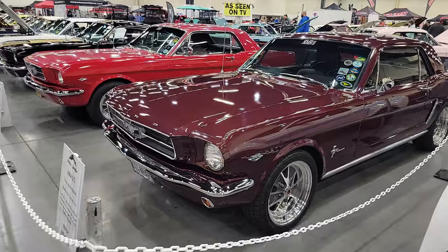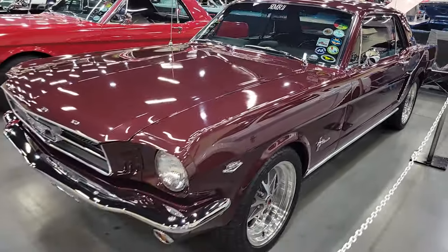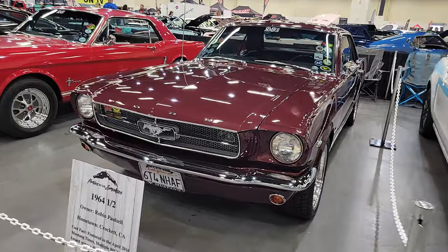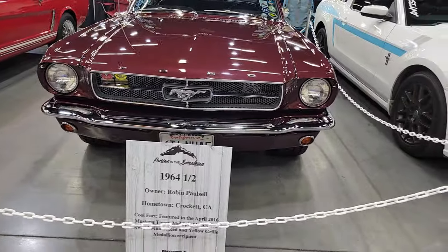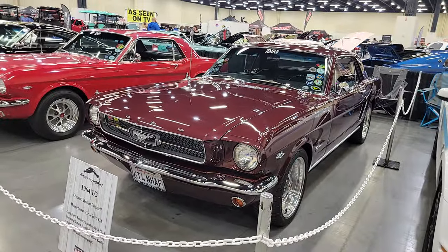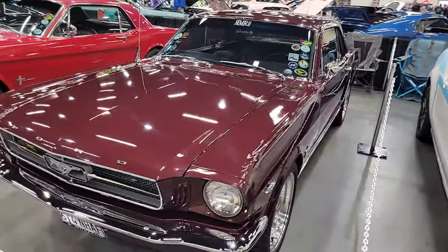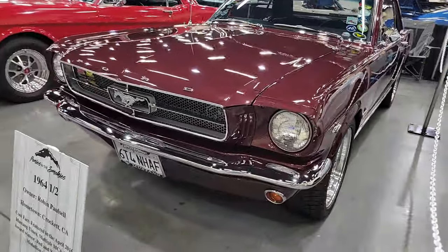One of my favorite things about the Ponies in the Smokies show is the ring around the convention center has a row of every year — I believe they're all represented. We might have a hole here or there, but we'll check it out right now. This is a 64 and a half — the original, first ever Mustang. Very cool, great example of a 64 and a half.